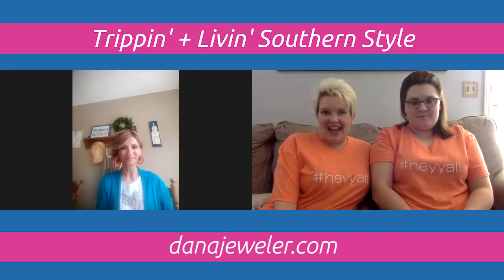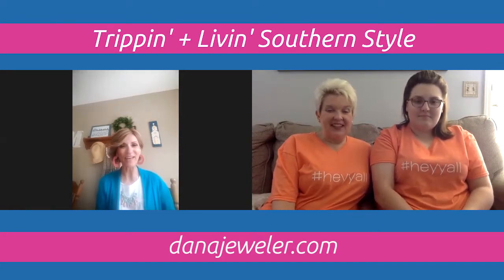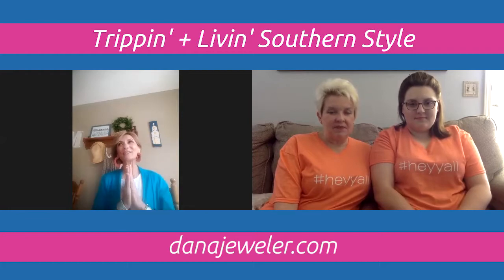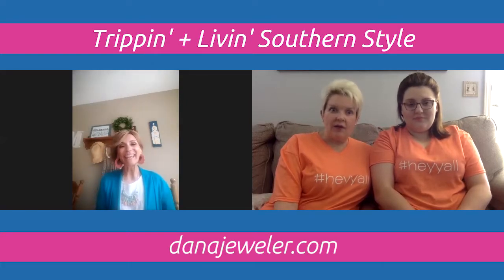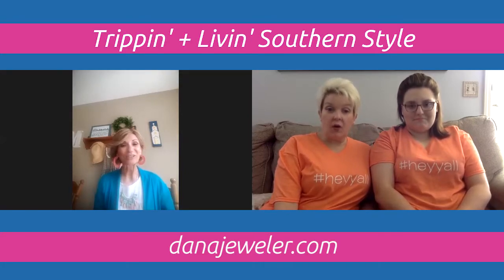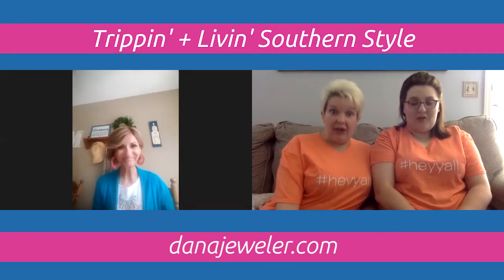Dana grabbed a few pieces that would be fun to travel with, fitting today's theme. She shares that she's been with Premier Designs Jewelry for almost 29 years. One tip she's learned: there are two colors that look great on every woman regardless of skin tone — coral and turquoise. So if you're ever buying jewelry for someone and don't know what color looks good on them, those are your go-to colors.